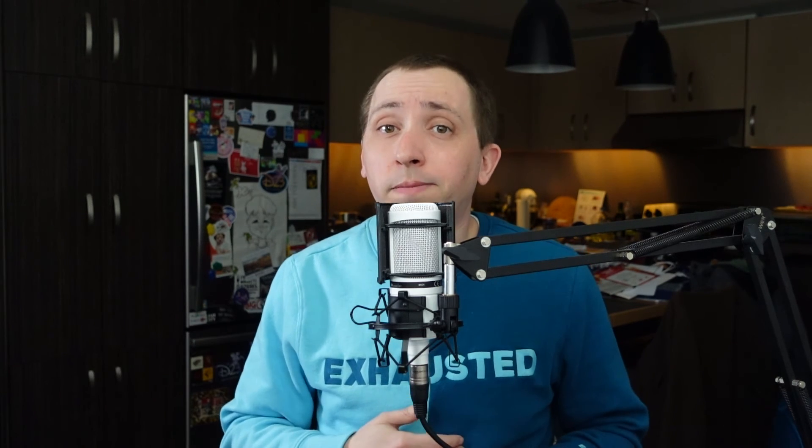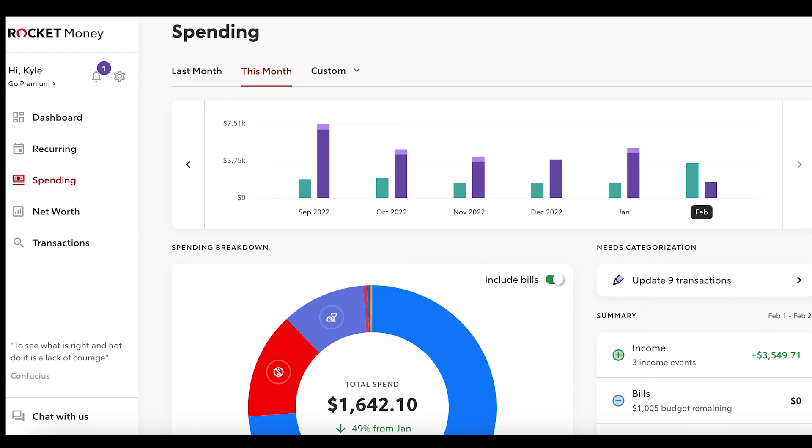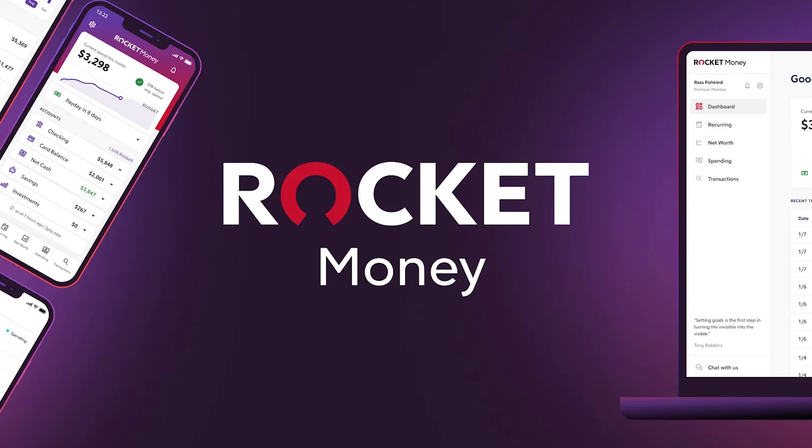Finally, as you've probably noticed from my screenshots, you can use the Rocket Money app or log into their web version. While I imagine most users will interact with Rocket Money using the mobile app, I've found the web version of the service to be just as useful. In fact, if you have a lot of accounts to link, it may be easier to do so using your desktop computer rather than your phone. Since I haven't spotted too many features that are only available in one medium versus the other, I think you're good to use whichever or both versions.